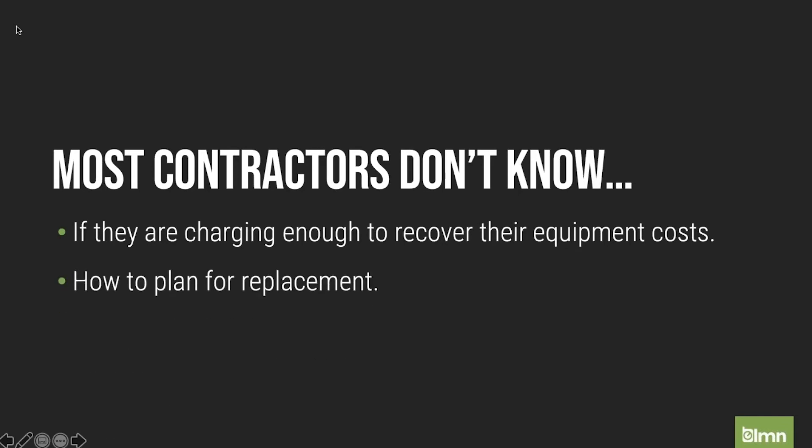I don't think most have a plan to replace their equipment, and that's a big problem. As we run our businesses, we wear our equipment out. We can't simply get it paid for and think everything will be great, because often once it's paid for, it's getting worn out and requiring more repairs. Even if you do get a few good inexpensive years, we don't want to give our equipment away because inevitably it's going to wear out.